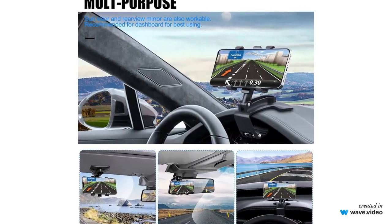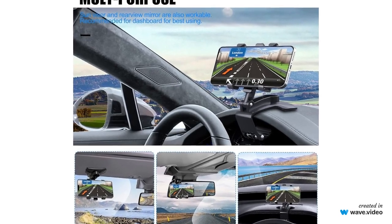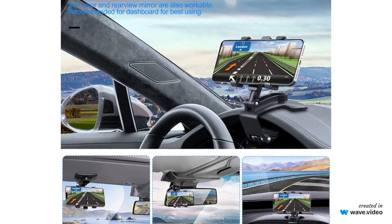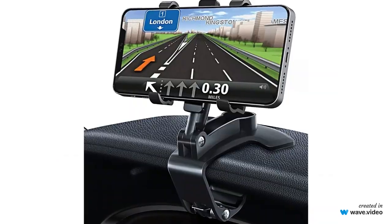Stability: the design ensures that your phone stays stable even on bumpy roads. Quick access: keep your phone within reach for hands-free calls, GPS navigation, and music control while driving.